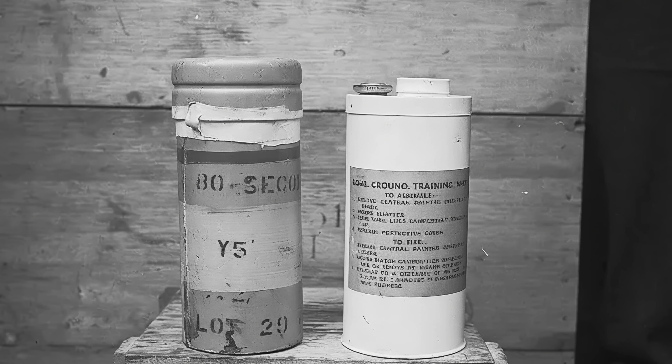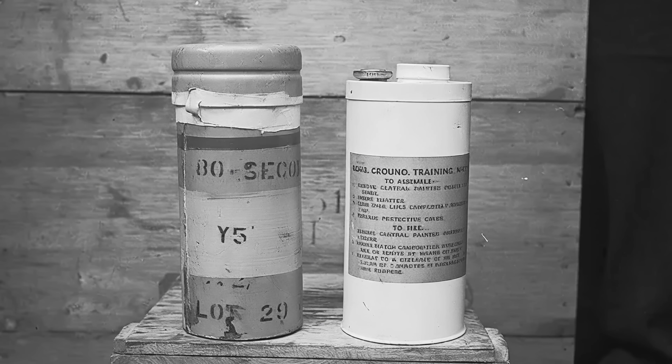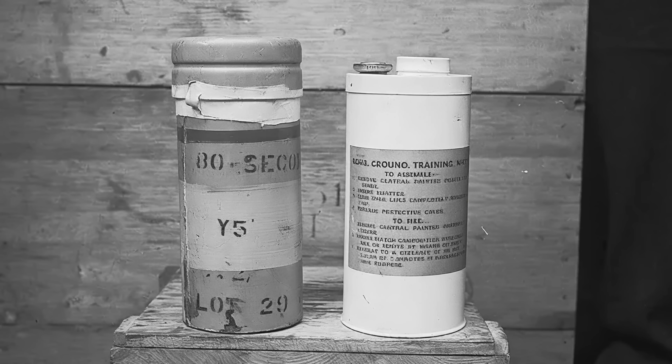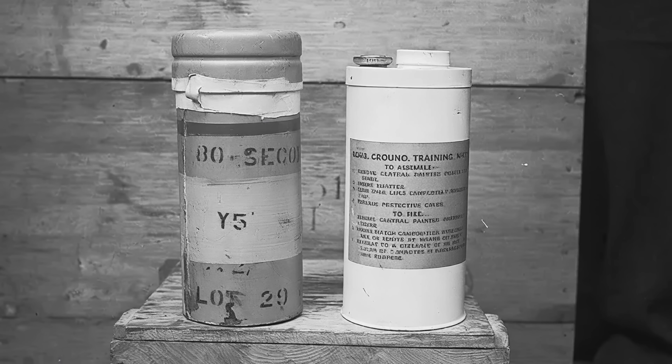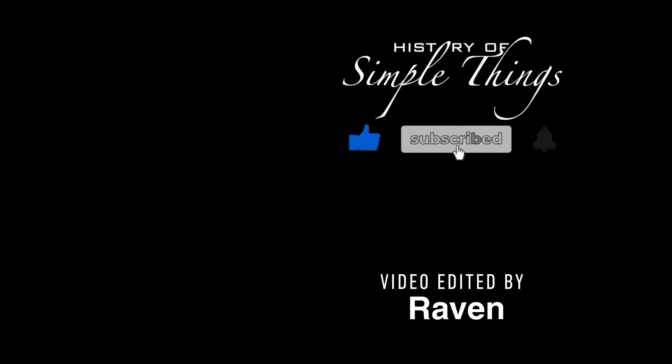Thank you for watching. If you have suggestions for our next video, feel free to share them in the comments below — we'll be sure to give you an acknowledgement for your contribution. If you enjoyed this video, please check out our other bingeable channels. Thank you for joining us on this journey through the history of simple things. Don't forget to like, subscribe, and stay tuned for more stories woven through the smallest details. We'll see you next time.